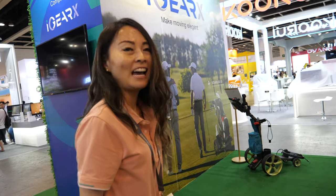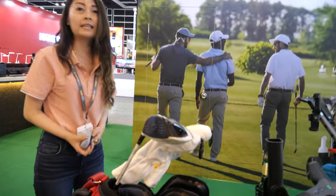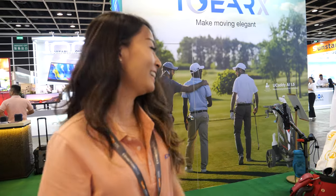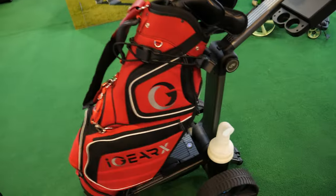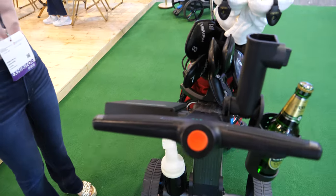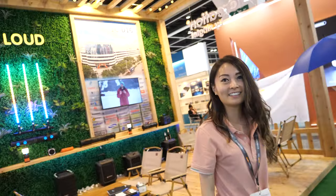When fully folded, the caddy fits perfectly into a car trunk. The current weight capacity is 25 kilograms, but a future version could potentially support much more — maybe even enough for someone to ride on it out to the next hole.